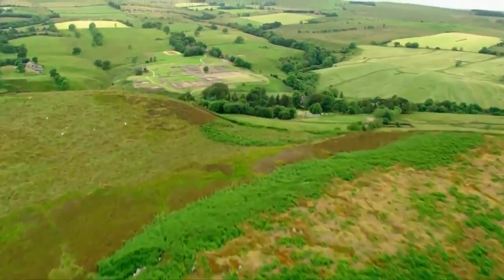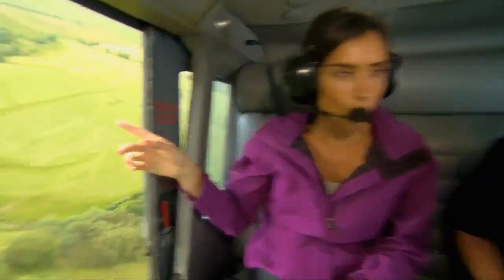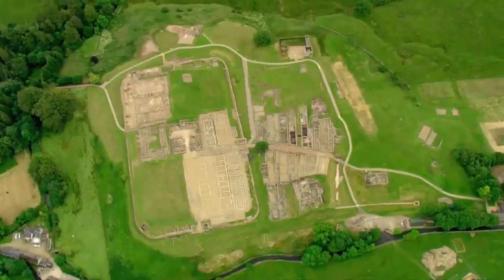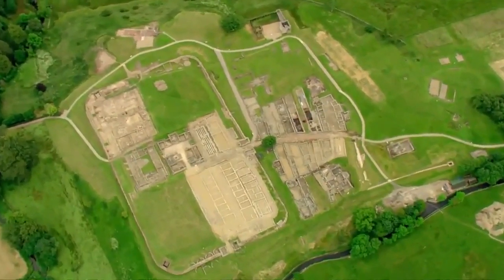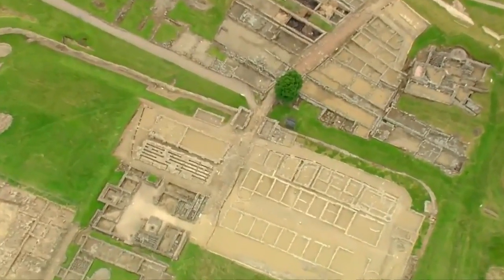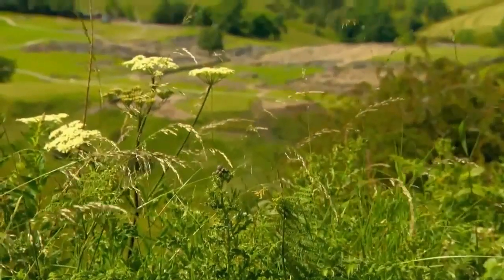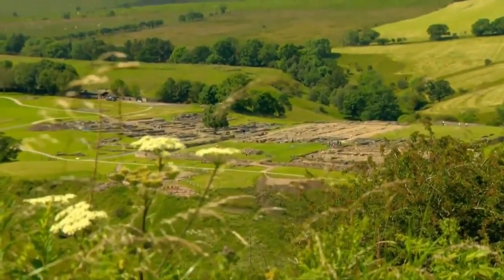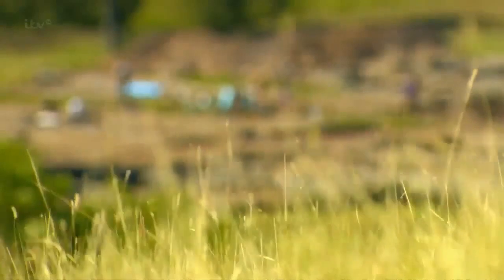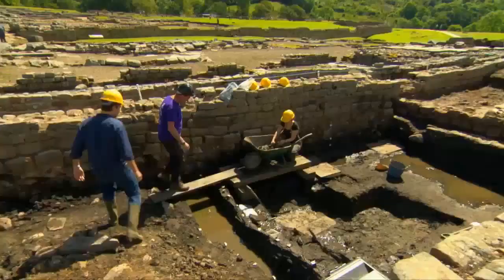Just ahead of us is Vindolanda Roman Fort. That is just huge — it's an extensive site going on for around seven to nine acres, and we still haven't finished digging it out. This is the crown jewel of Roman archaeology in the north. What's so exciting about this place is that in the summer digging season, something turns up nearly every day. Vindolanda was first excavated by Eric Birley over 40 years ago; today his grandson Andrew is the lead archaeologist here.